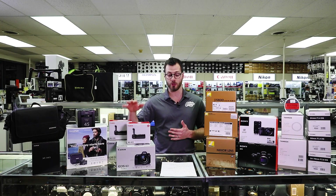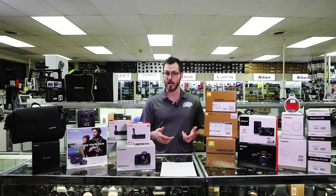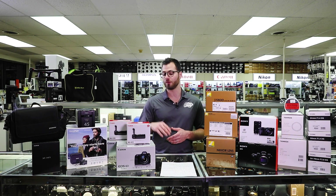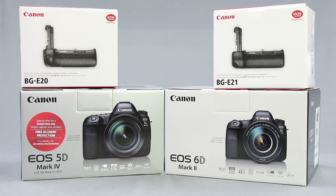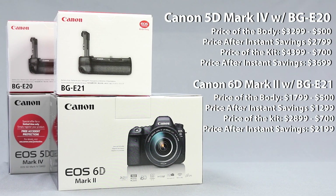Moving on to Canon. For anyone looking to get into the full frame market, we've all seen the Canon battery grip promotions offered in the past. Well, they are back, so the free battery grip is on for the 6D Mark II and the 5D Mark IV. What's different is that each of these cameras are at their lowest price points ever. The 5D Mark IV body is all the way down to $2799 with a free BGE20 battery grip — really killer deal.